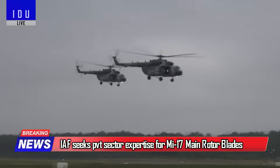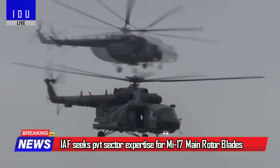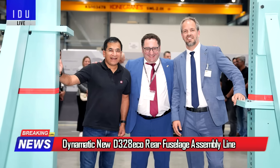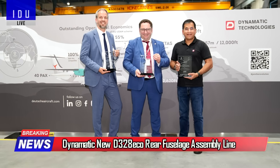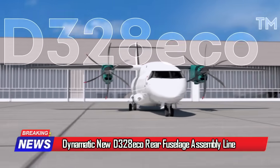The Indian Air Force has issued a call to private sector companies to design and develop indigenous main rotor blades for its fleet of Mi-17 helicopters. Meanwhile, Bengaluru-based Dynamatic Technologies has inaugurated a new D-328 Ecorea fuselage assembly line.